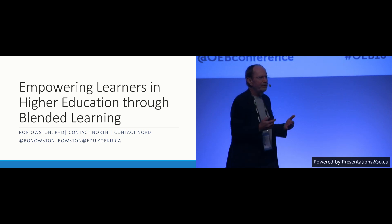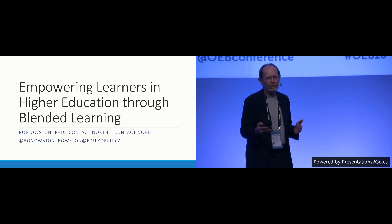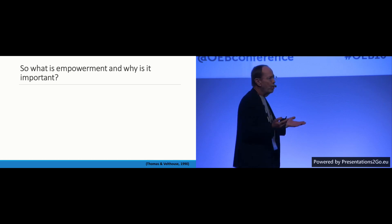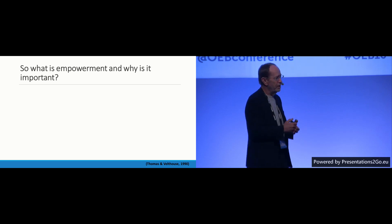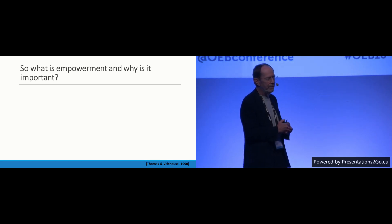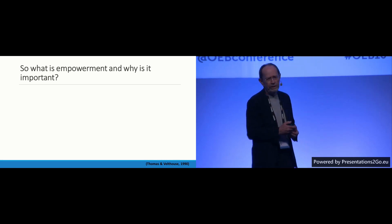My presentation is about empowerment and how I believe that blended learning really can facilitate empowerment in students. The first question we want to ask when talking about empowerment is simply: what is empowerment and why is it so important? We know that's one of the themes of our conference the past two days — student empowerment. I started doing some research and found that the most interesting work in empowerment has been done in the field of business management.